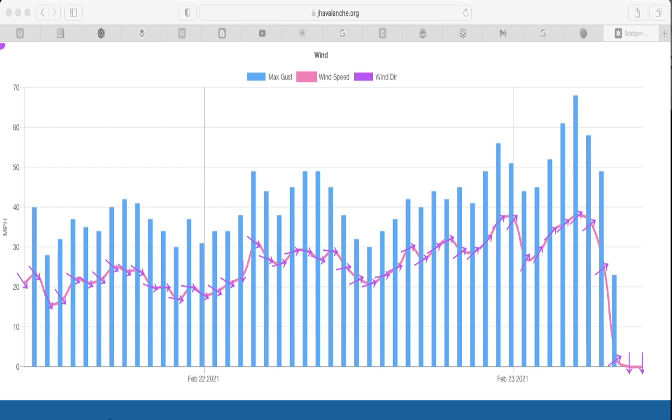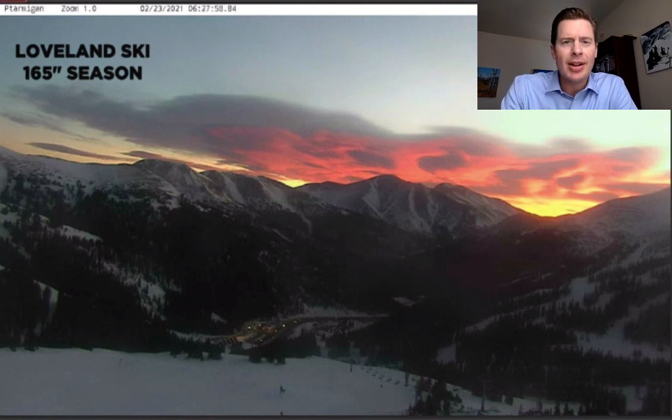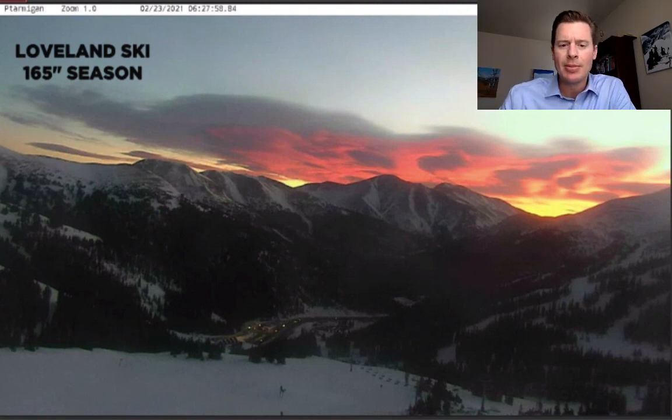Another little treat for you right here: Loveland Ski Area this morning. We're in Colorado right now. Look at that sunrise this morning at Loveland. They're looking at 165 inches so far this season — not great, we definitely need more snow here in Colorado. But that was a beauty. We've been dealing with high winds here as well, and that's what's shaving a lot of those wave-type clouds that you see off there in the distance.